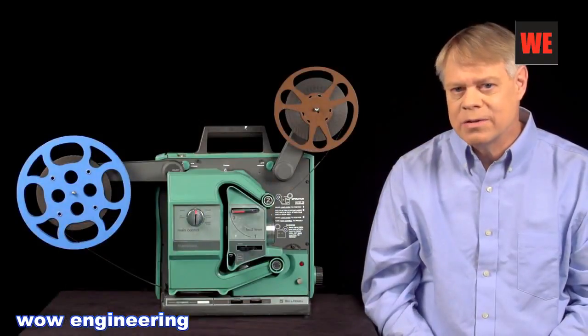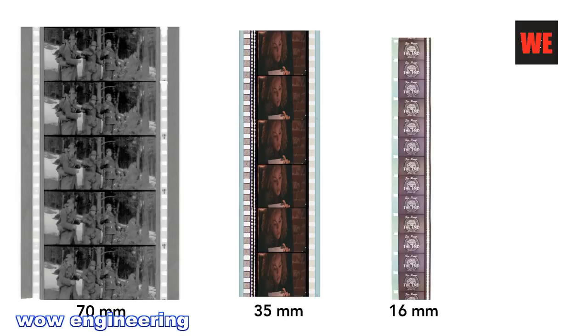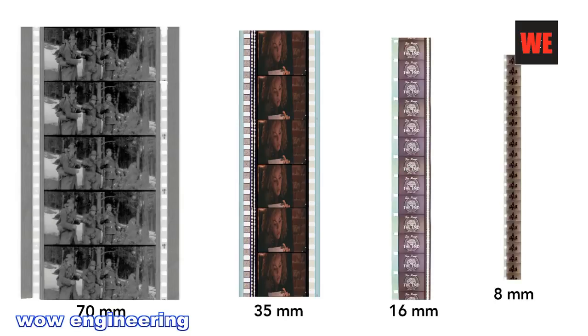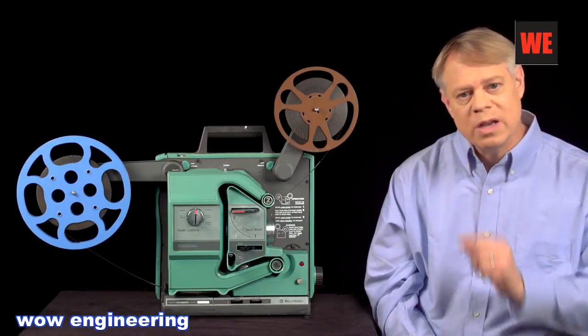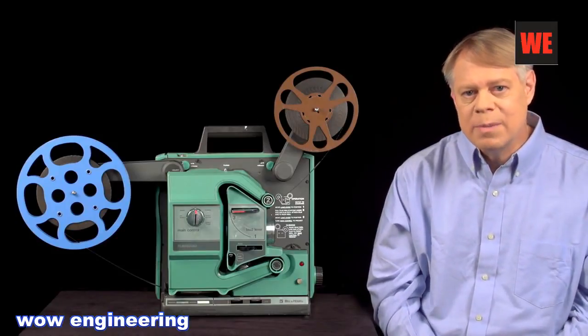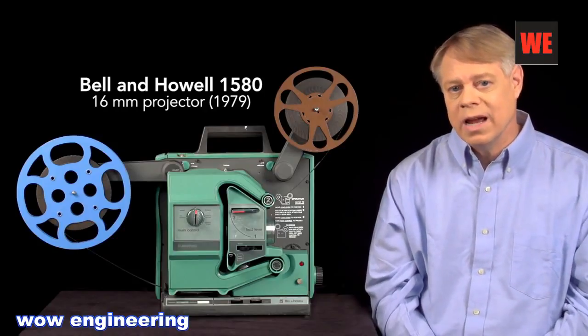Film came at many sizes: from the giant 70mm, popular in the 1960s for epics like Lawrence of Arabia, to 35mm used for most feature films, to 16mm for schools, and even 8mm used by home enthusiasts. The larger the film, the greater the resolution of course. All worked with mechanisms similar to common 16mm projectors. I'll examine this Bell & Howell 1580 16mm projector built in 1979.